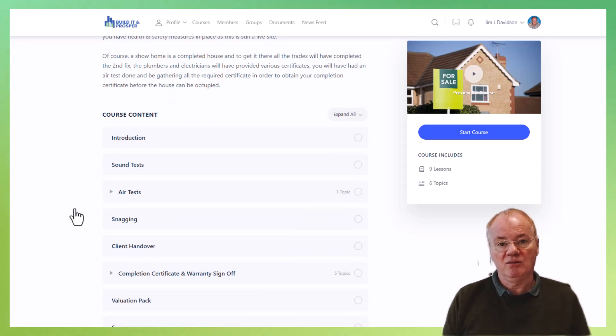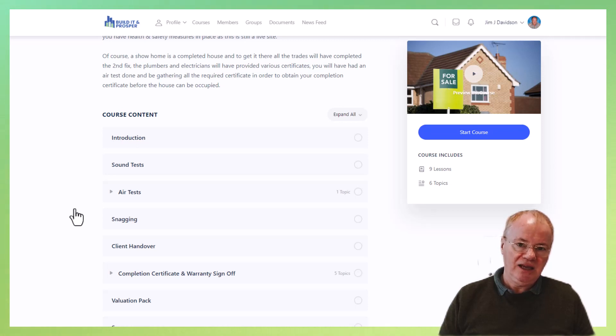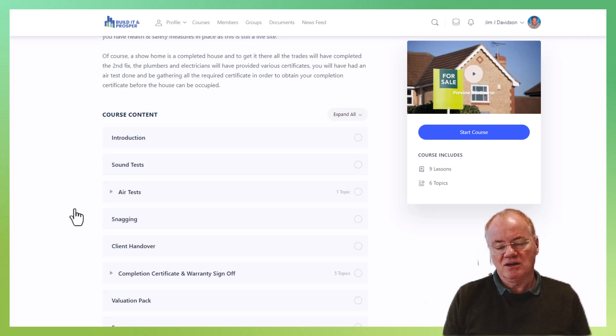With air tests, a specialist company will come out and make sure that all the openings — in terms of windows and cooker hoods — are sealed off. What it's really trying to do is to make sure that you don't have any air leakages, which would mean drafts. They're looking for a certain level that will have been specified at the time of your building control submission. Essentially, you're proving that the building is performing at the efficiency level you committed to.